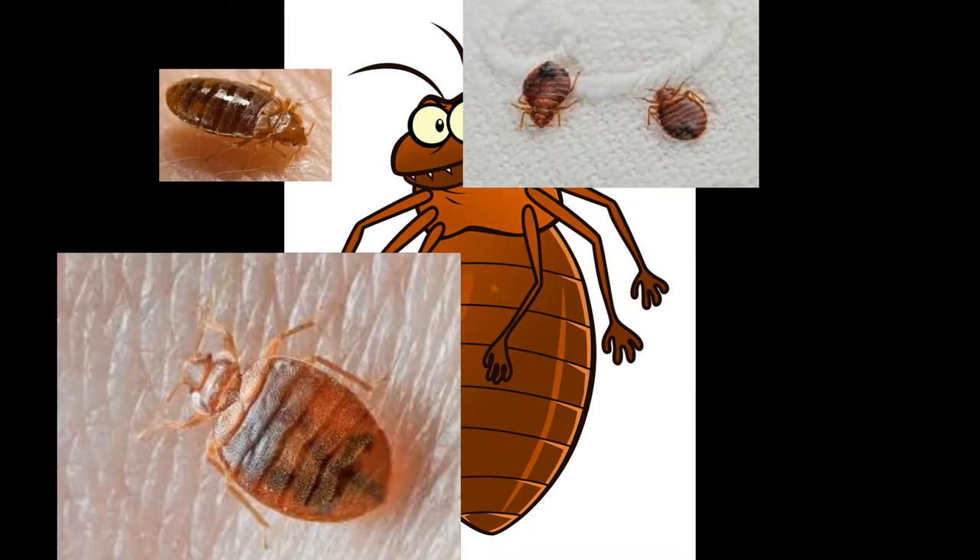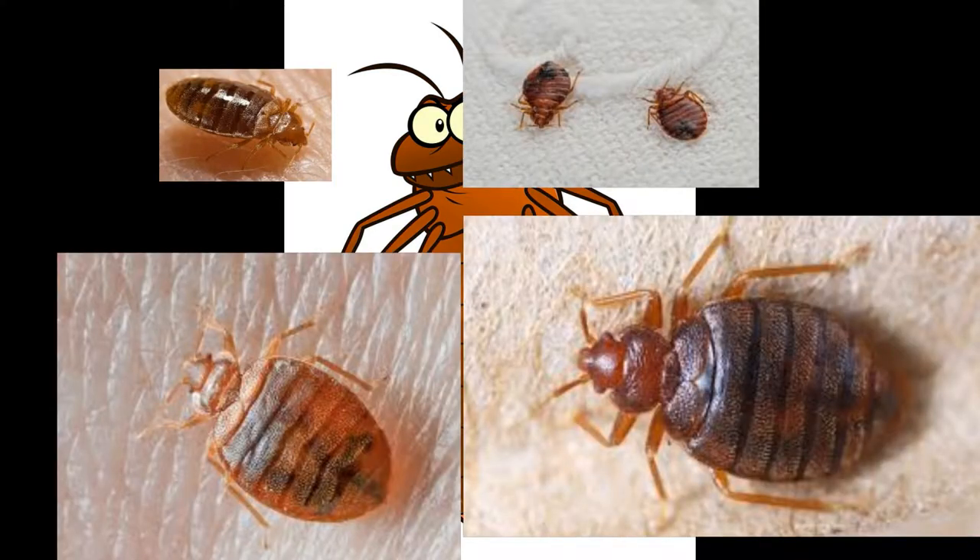Make sure you really have bed bugs, not fleas, ticks or other insects. You can compare your insect to the pictures on our Identifying Bed Bugs webpage or show it to your local extension agent.